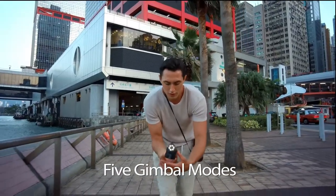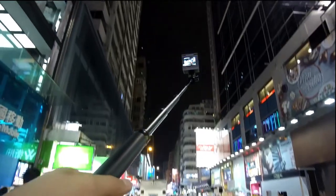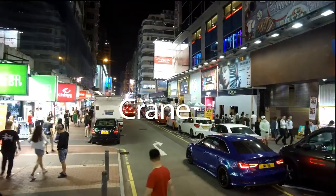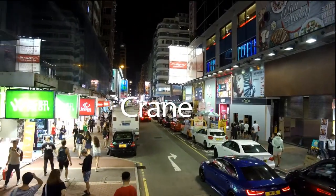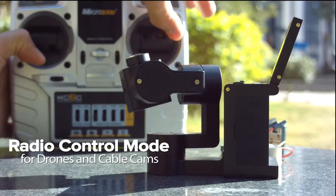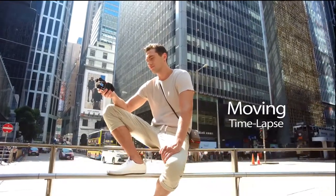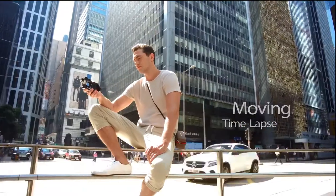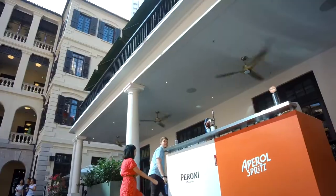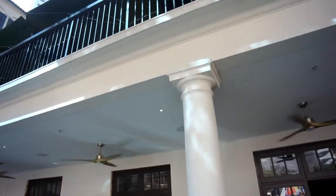With five different gimbal modes — FPV, slider, crane, and moving time-lapse — you have so much capability and versatility. It's like having a production crew at your command.